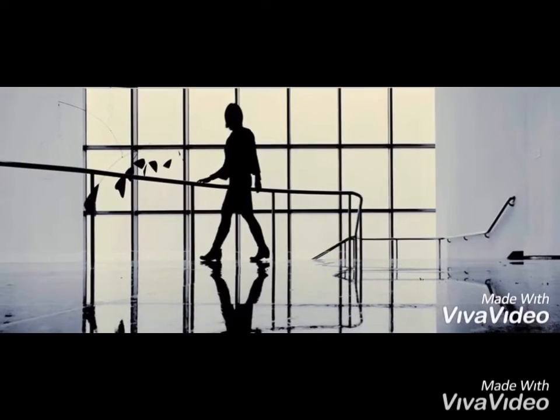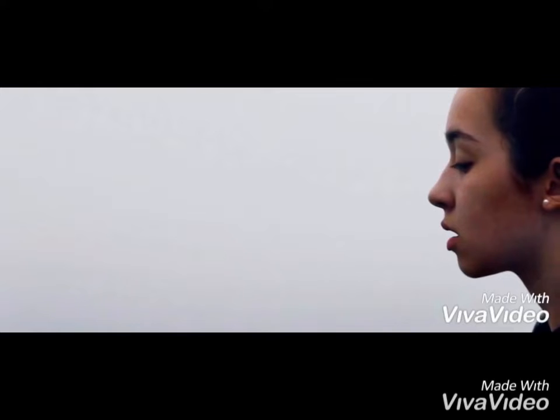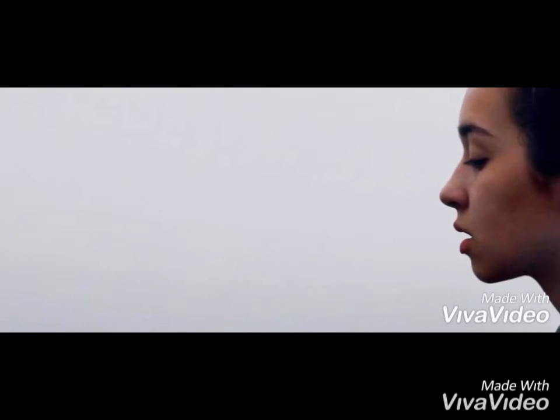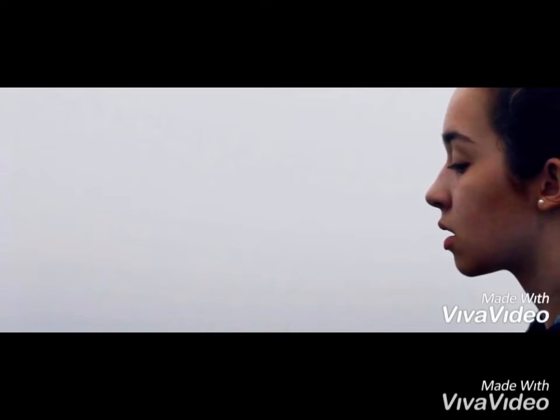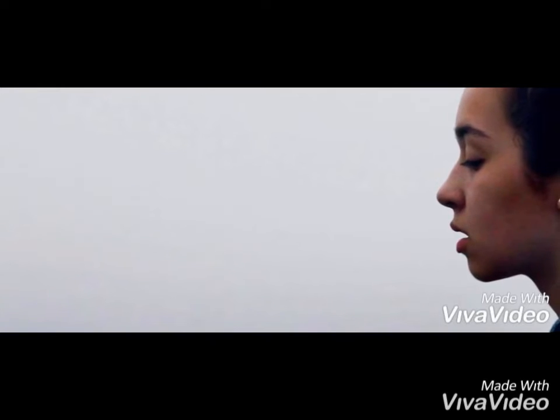Breathe deeply and speak on the exhale. One way to ease interview nerves is to breathe properly. Focus on breathing as a vital part of the interview process — inhale when the interviewer asks you a question, then speak on the exhale, following the airflow. Deep breathing engages our parasympathetic reaction, which calms us down. Take ten deep diaphragmatic breaths before the interview to reduce your heart rate, blood pressure, and stress hormone levels.